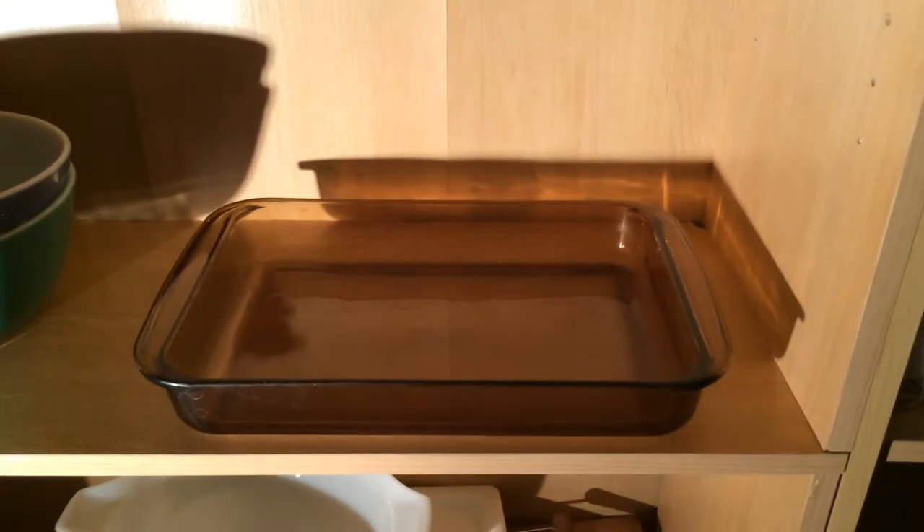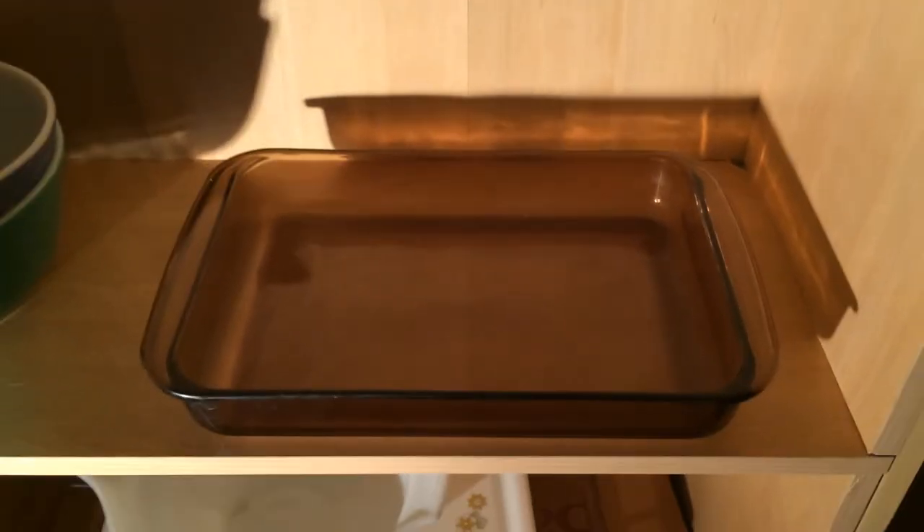And then I also got this Pyrex, just a standard amber baking dish. Stay tuned for next week. Thanks. Bye-bye.